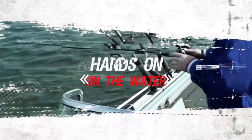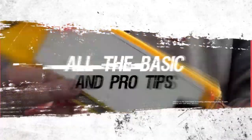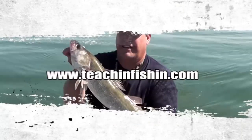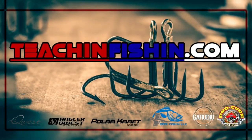Hey anglers, would you like to become a better troller? Check out a Teaching Fishing Trolling Boot Camp this summer. Four hours of high intensity, hands-on, on-the-water training with one of the Teaching Fishing staff will cover all the basics and pro tips you need to become a better troller. Class size and dates are limited, so use the link on the screen to get all the details and sign-up information.